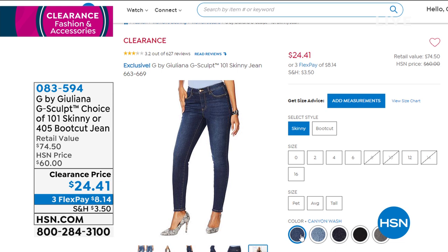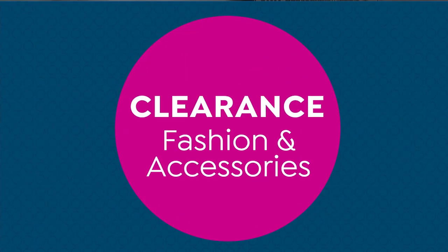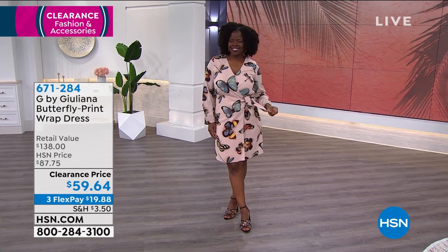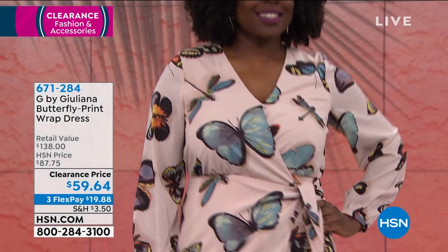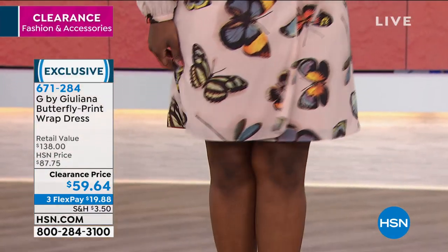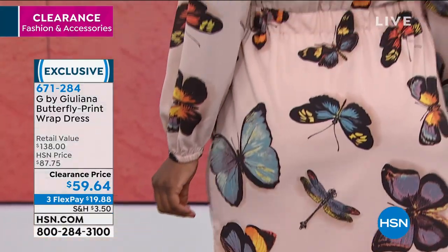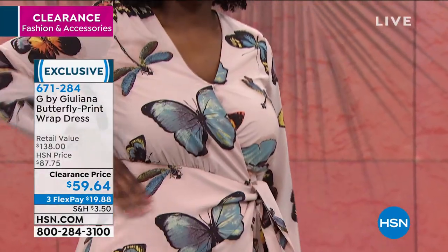Let me give you one other option coming up — this is the butterfly print wrap dress. I actually wore the blush on Beauty Report not too long ago and a lot of people were asking me about it. This is $28 off today. This gives you the look of a wrap dress, but there's a secret inside — it's not actually a traditional wrap dress. This has a zipper, very secure. The wind's not gonna pick it up. It's flattering on all body types.